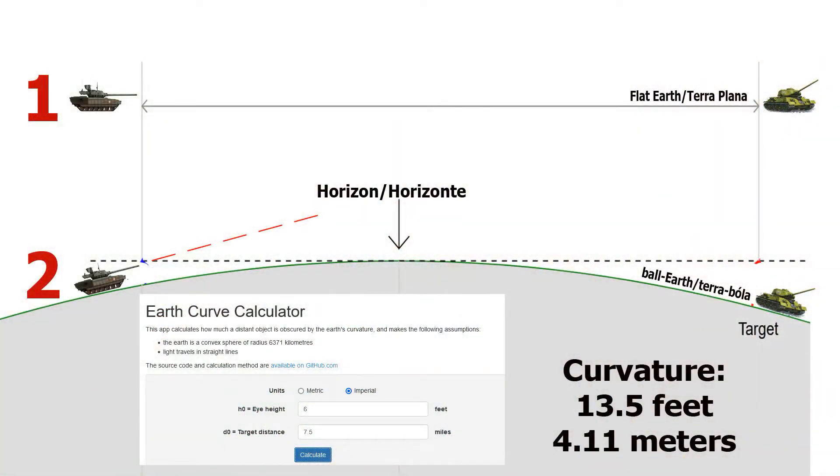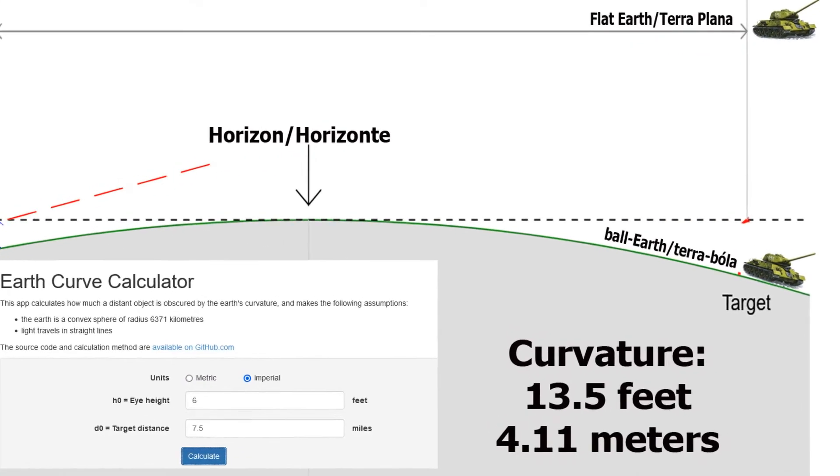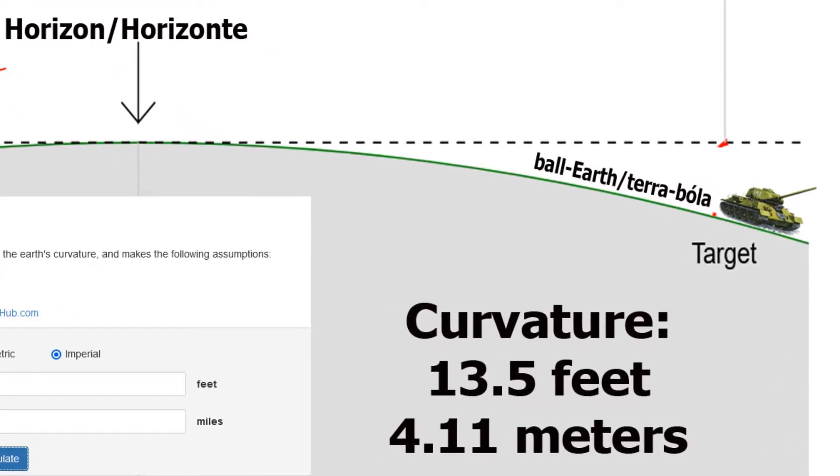As you see, number one — that's the Armata shooting at another tank. Picture number two shows the same Armata trying to shoot another tank. If you calculate the curvature at 7.5 miles or 12 kilometers, that's what you see in illustration number two. The tank would never shoot the target because the target would be hidden behind the curvature — about 13.5 feet, or around 4.11 meters.